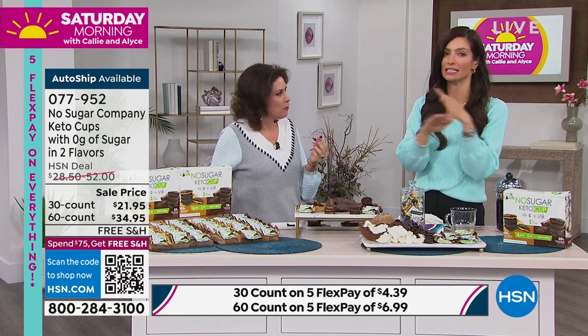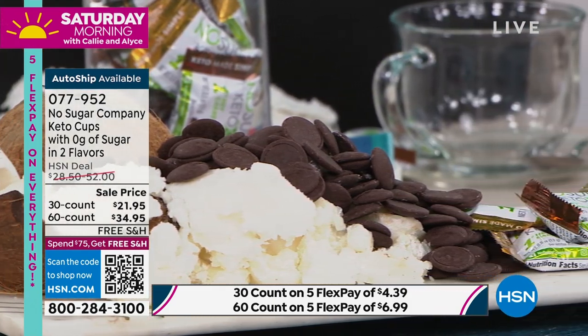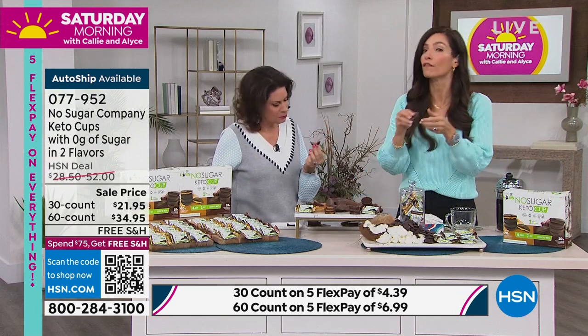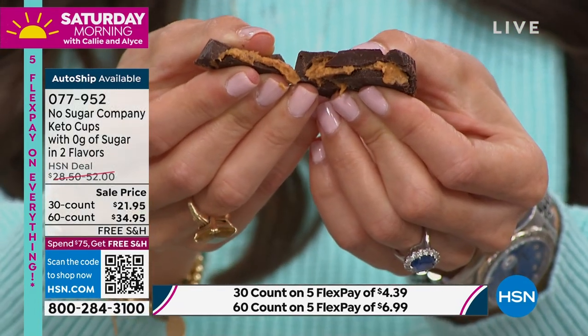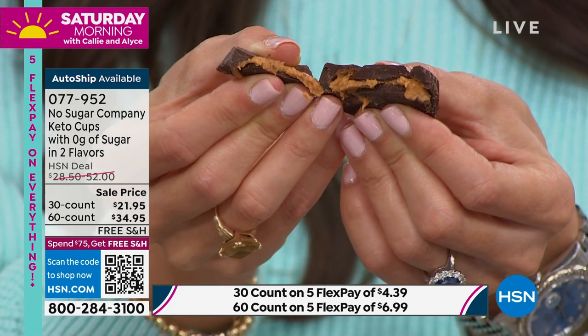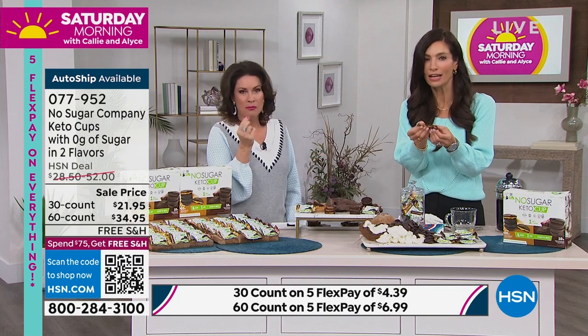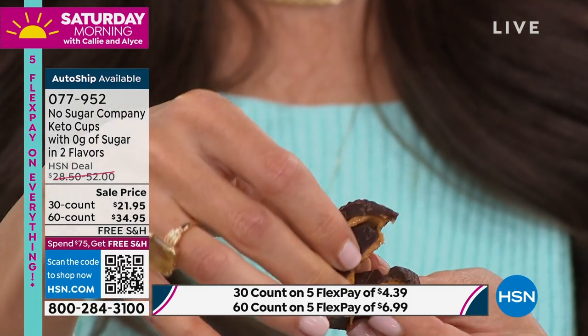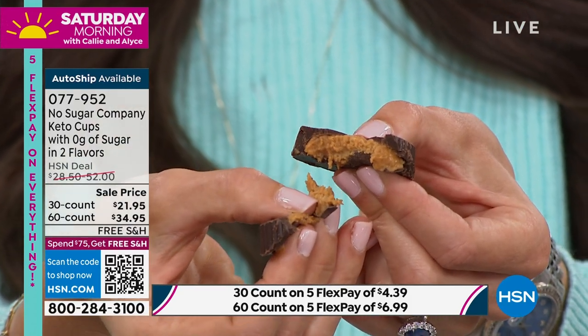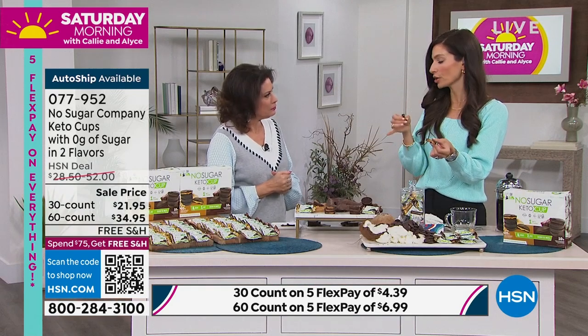I am not someone that's going to eat anything that doesn't taste great. I'm an edie - I want to eat things that are absolutely delicious. This just happens to be good for you. I call it the better choice - the guilt-free indulgence or the treat without the cheat. I keep them with me everywhere. That's when you have these no sugar keto cups.